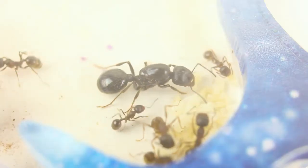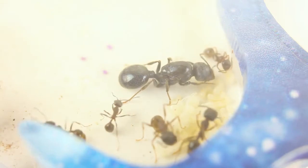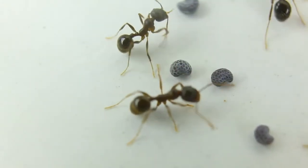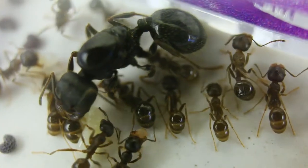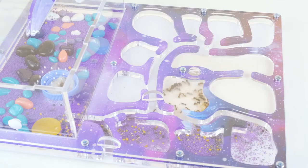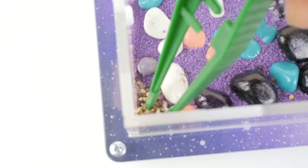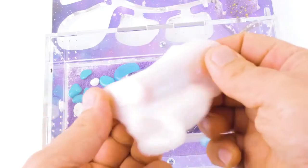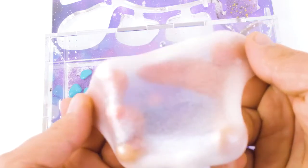Now, look at how many eggs and larvae the queen has laid. Note that in addition to giving food and moisturising the improvised water bowl from time to time, you will still need to clean the farm sometimes. The ants extract all the trash into the far corner and set up a landfill there — it is not so easy to remove. We will try to remove all the trash using slime, and at the same time let's see how much they like the anti-stress toy.